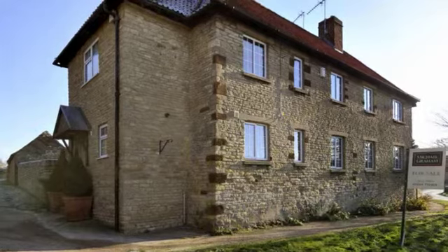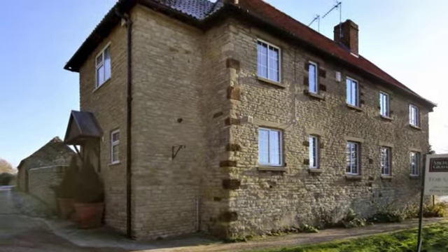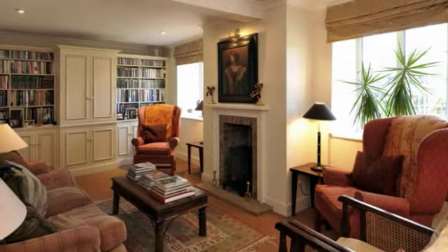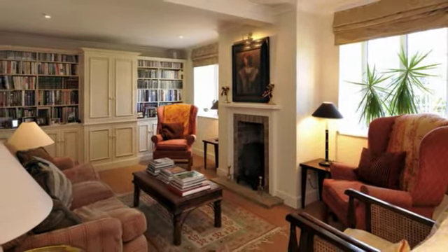This charming three-bedroom stone-built property is situated on the High Street in the popular village of Yardley Hastings, overlooking the local church. The property has been completely refurbished by the current vendor and is offered in excellent internal condition throughout.